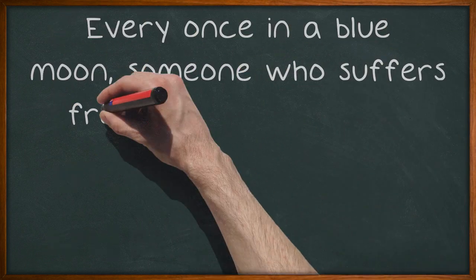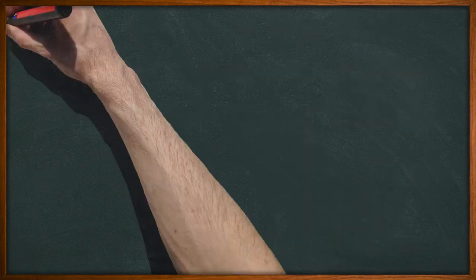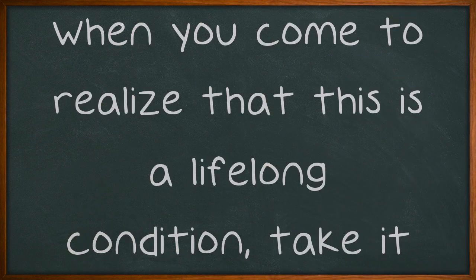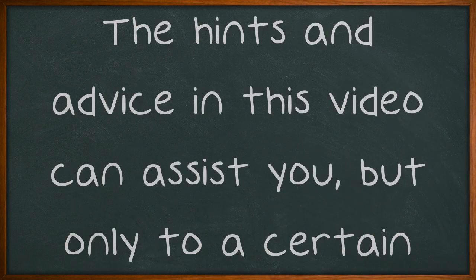Every once in a blue moon, someone who suffers from diabetes actually gets cured. When you come to realize that this is a lifelong condition, take it seriously. The hints and advice in this video can assist you, but only to a certain degree.